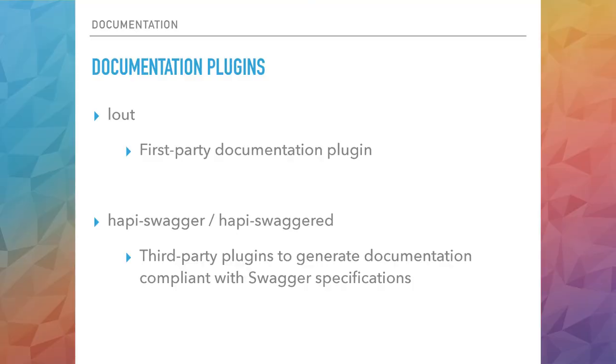This same functionality is also useful for other things. I've written a plugin called HappyIO, which hooks Socket.IO into Happy. At runtime when a user sends a Socket.IO event or message, it takes the contents of that message, maps it to a Happy route, and Happy handles it like a regular HTTP request and provides a response back for Socket.IO.